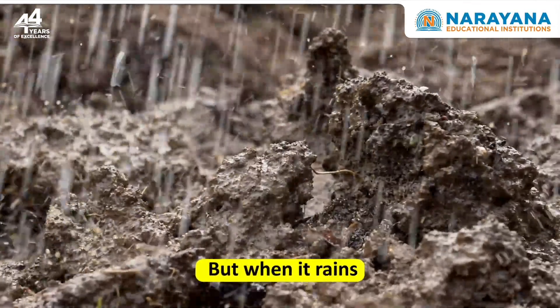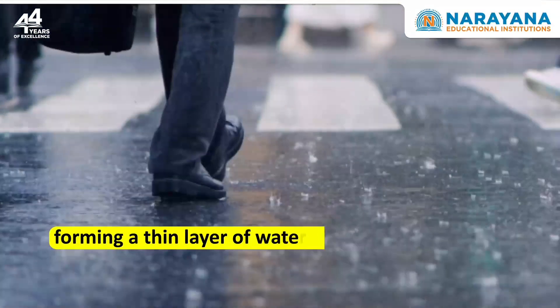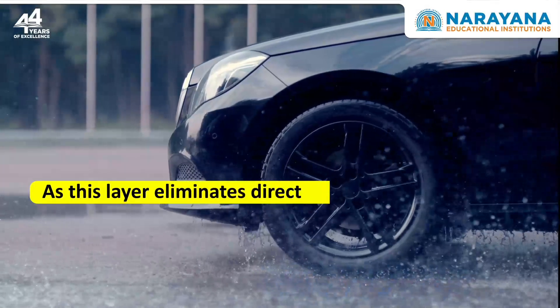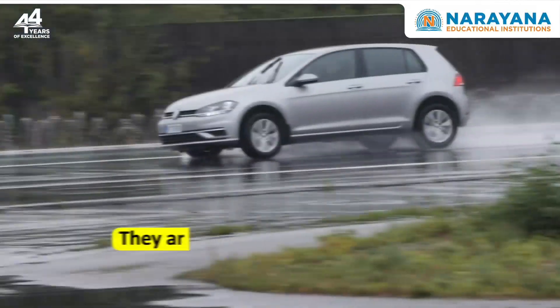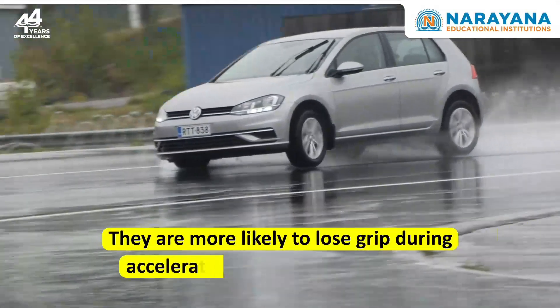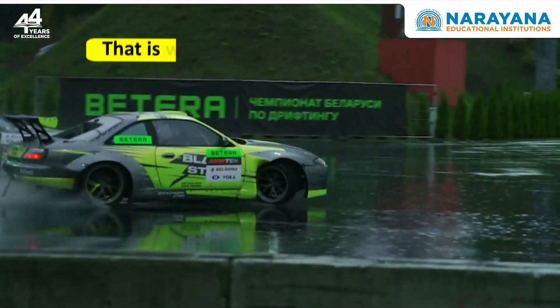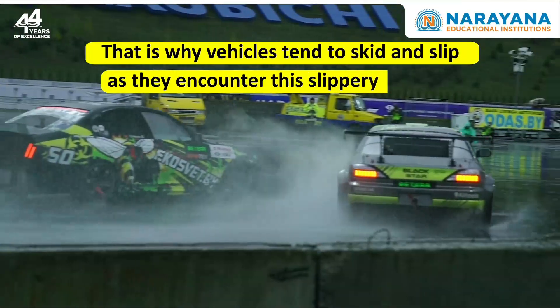But when it rains, rainwater mixes with oil and dirt, forming a thin layer of water on the road surface. As this layer eliminates direct contact between your car's tyres and the road, they are more likely to lose grip during acceleration, braking or cornering. That is why vehicles tend to skid and slip as they encounter this slippery surface.